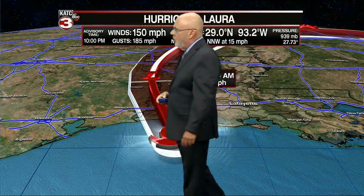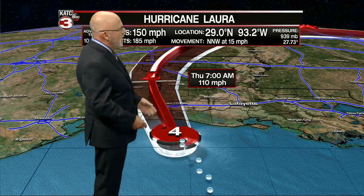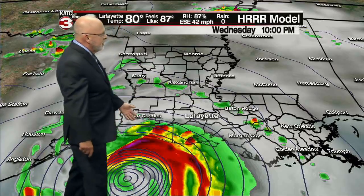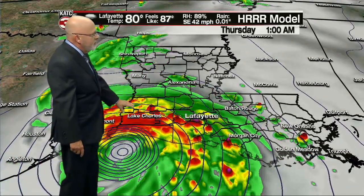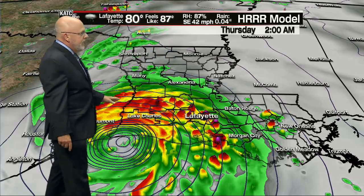They have this weakening pretty fast to a low-pressure system, but we don't think this is going to be a low — I think this is just a bad plot right here. More than likely, this is still going to be a Category 2 storm as it moves northward, and that's what we've been showing you on this model. We'll pick it back up with the high-resolution rapid refresh model. After midnight tonight, that's when the tropical showers and storms will get going across all of Acadiana.